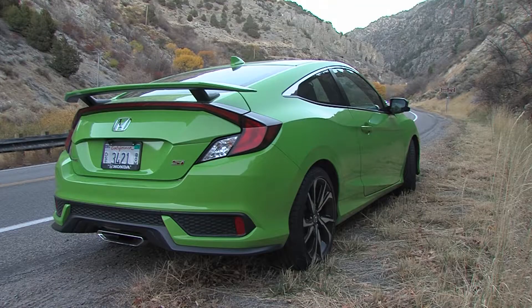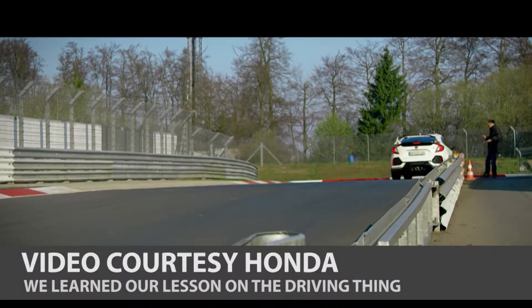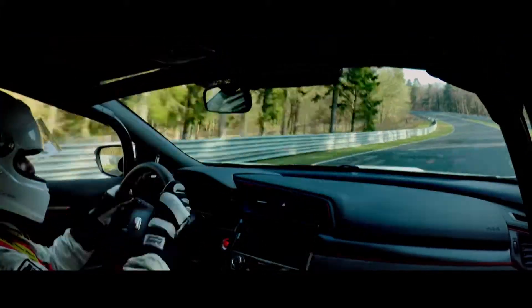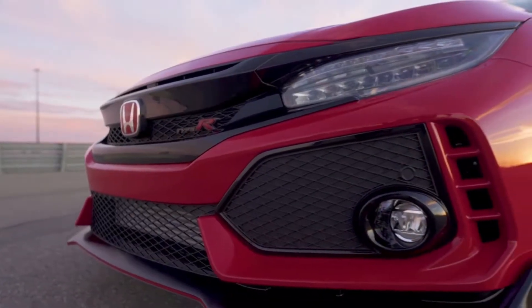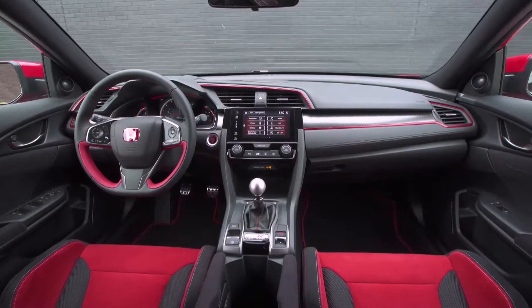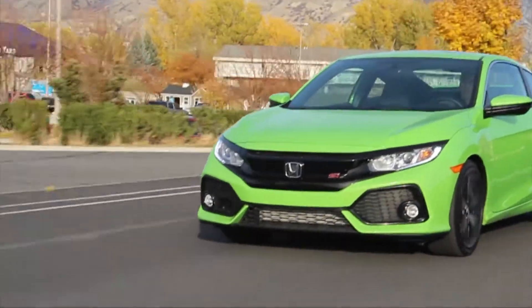The SI has always been the cool kid in the States, cooler than a basic Civic. But now the Type R is here — it has half a liter bigger engine and a hundred more horsepower. It's the most powerful Honda ever sold here, for about ten grand more. You should be able to get a decent speeding ticket with just the SI.